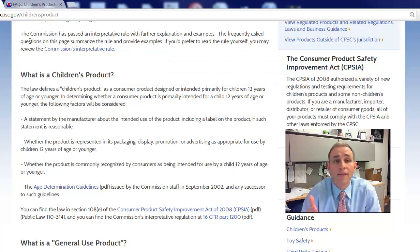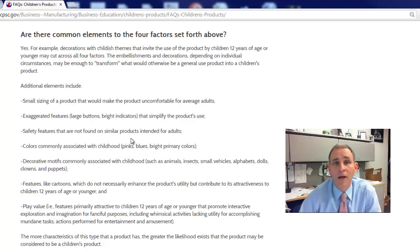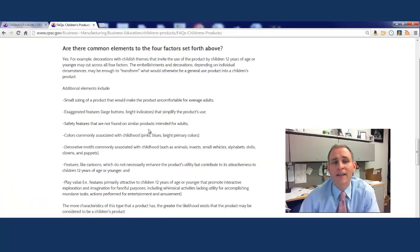These are some very rough guidelines, but the Commission has put together an interpretive rule that helps provide further examples. Here are some very common elements of a children's product: the small sizing of a product that might make it uncomfortable for an adult; exaggerated features like big buttons or bright colors that appeal to children; and licensed characters or other cartoonish characters that are clearly intended for children under 12.